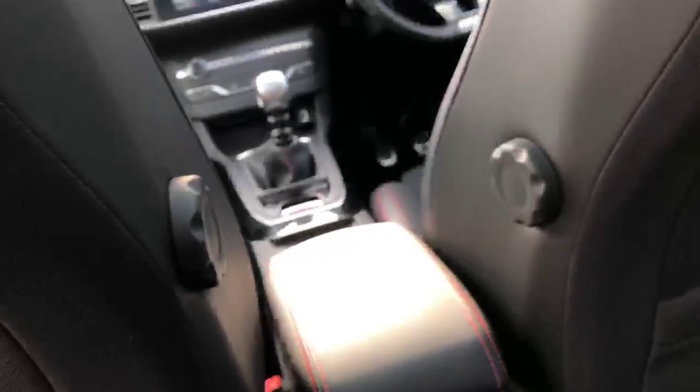You have one-touch windows with pinch protection, back-of-the-seat storage, and adjustable driver and passenger lumbar support.